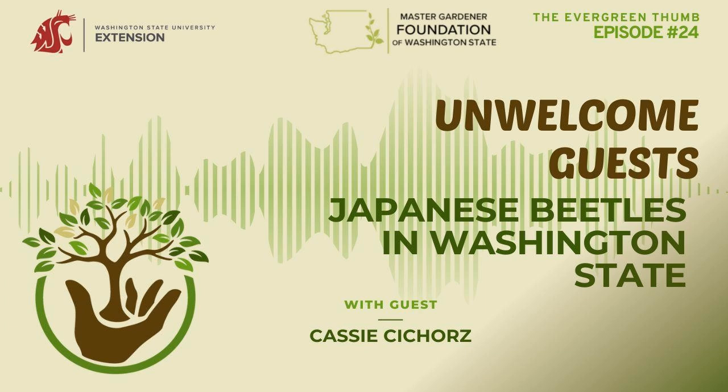Welcome to episode 23 of the Evergreen Thumb. My guest today is Cassie Cheahorse, an outreach and education specialist with the Washington State Department of Agriculture. She's here to talk about unwelcome guests in the garden — specifically Japanese beetles, but also the northern giant hornet: what to look for and what to do if these show up in your garden.